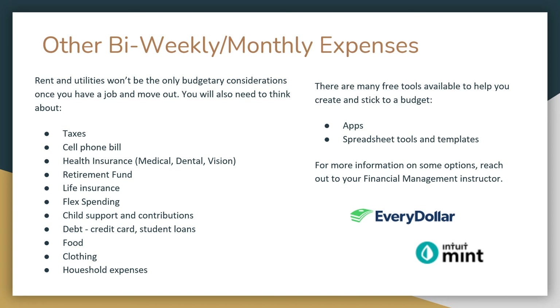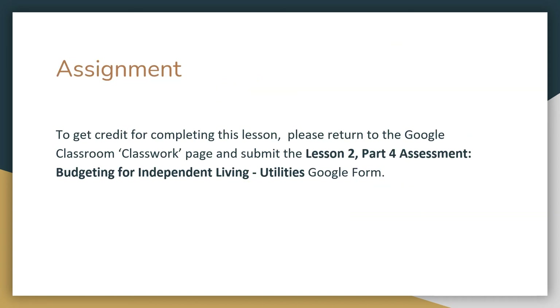To get credit for completing this lesson, please return to the Google Classroom Classwork page and submit the Lesson 2, Part 4 Assessment — Budgeting for Independent Living Utilities Google Form.